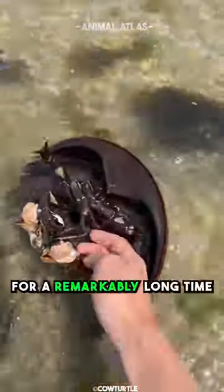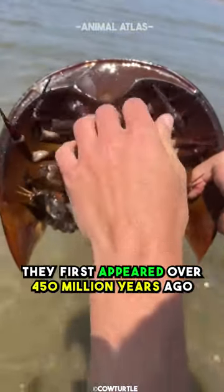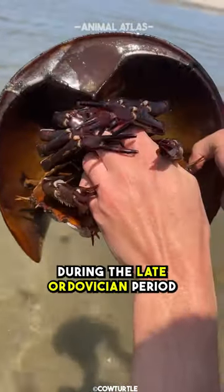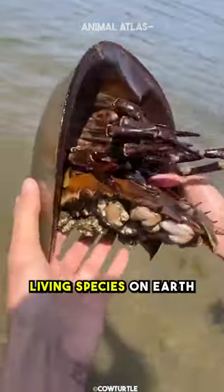Horseshoe crabs have been around for a remarkably long time. They first appeared over 450 million years ago, during the late Ordovician period. This makes them one of the oldest living species on Earth.